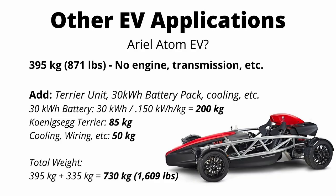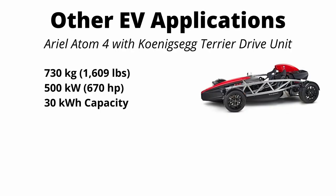The total weight comes out to 395 kilograms as the estimated base weight of the Ariel Atom without the engine or transmission, plus 335 kilograms of EV components, giving a final curb weight of 730 kilograms or 1,609 pounds. So this Ariel Atom with a Koenigsegg EV drive unit weighs 1,600 pounds, makes 500 kilowatts of peak power, and has a 30 kilowatt-hour battery pack.